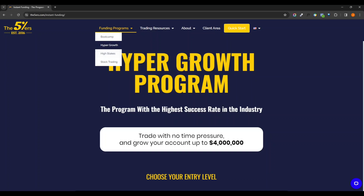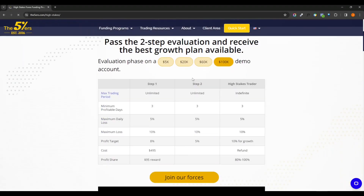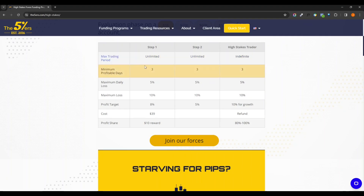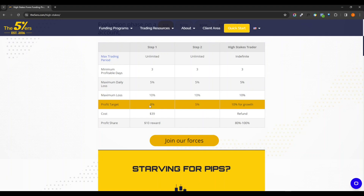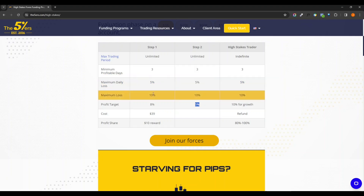Let's go ahead and take a look at the High Stakes — that's the one I'm going to be doing. I'm actually doing the 5k, but they do offer four different levels. This one has a two-phase evaluation. Maximum loss is 10%, daily loss is 5%, and the profit target is 8% on the first phase, but only 5% on the second phase. This one seems to be my best fit.